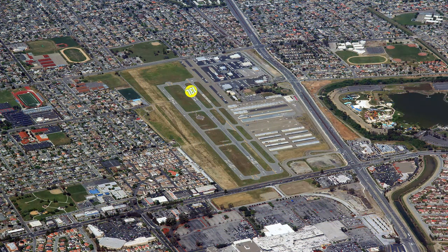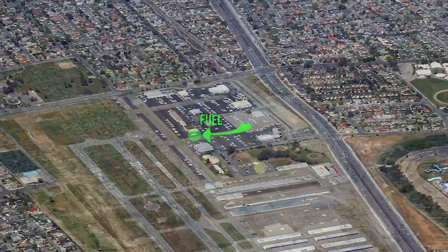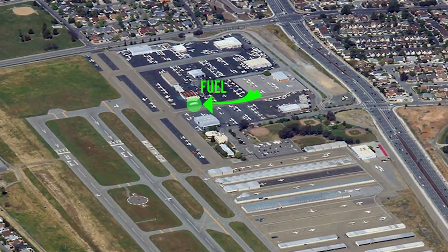Runway 13 left and runway 31 left have VASI on the left, and runway 31 right has a PAPI on the left. 100 low lead and Jet-A fuel are available.